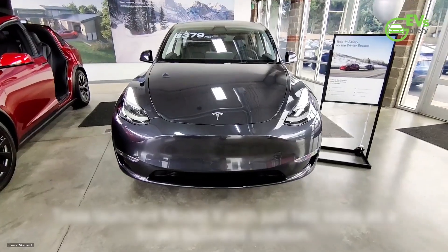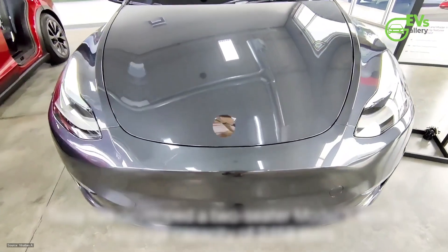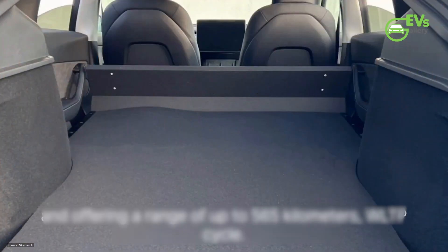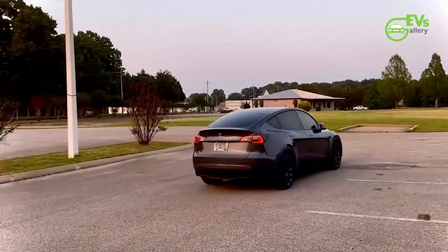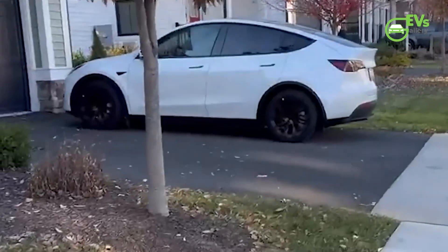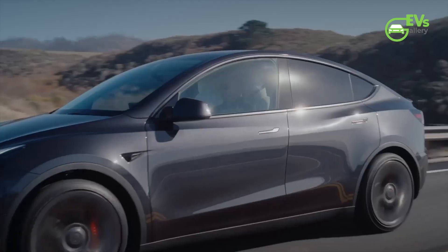In essence, the transformation of the Model Y into a commercial utility vehicle represents a stroke of genius on Tesla's part. By repurposing an existing platform rather than embarking on a lengthy design and development process for a dedicated electric van, Tesla has demonstrated agility and foresight in meeting evolving market demands. As businesses in France and beyond embrace the transition to electric vehicles, Tesla's commercial Model Y stands ready to lead the charge towards a greener, more sustainable future.